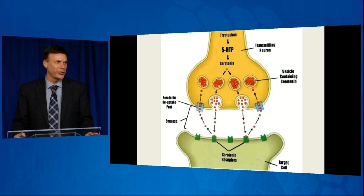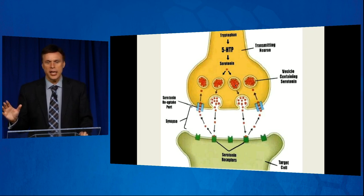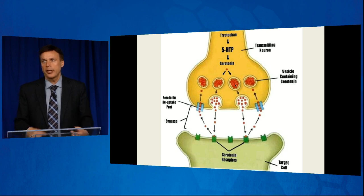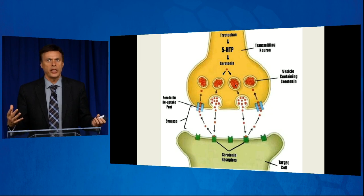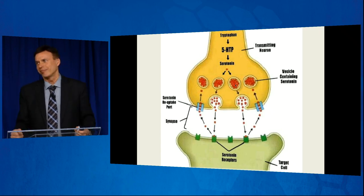How is it helping your serotonin? You see that serotonin reuptake port? After serotonin is grabbed up by the receptor and an electrical transmission occurs, it's not engulfed by the receiving target cell. It's actually then released, and when it's released there are vacuum cleaners in the neuron that just released it to bring it back up into the neuron.